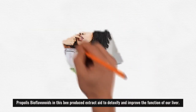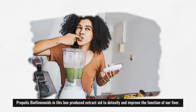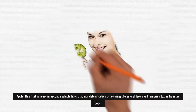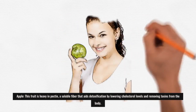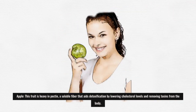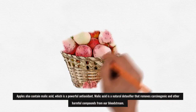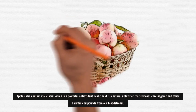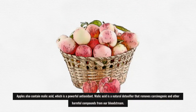Propolis: bioflavonoids in this bee-produced extract aid to detoxify and improve the function of our liver. Apple: this fruit is heavy in pectin, a soluble fiber that aids detoxification by lowering cholesterol levels and removing toxins from the body. Apples also contain malic acid, which is a powerful antioxidant and natural detoxifier that removes carcinogenic and other harmful compounds from our bloodstream.